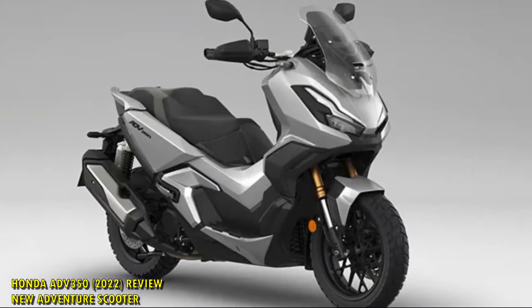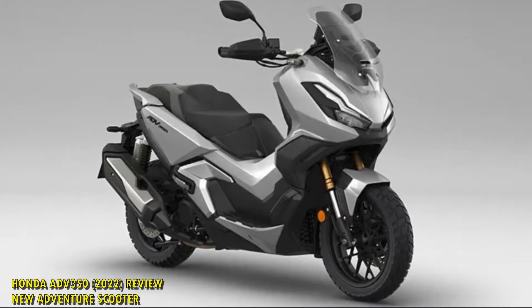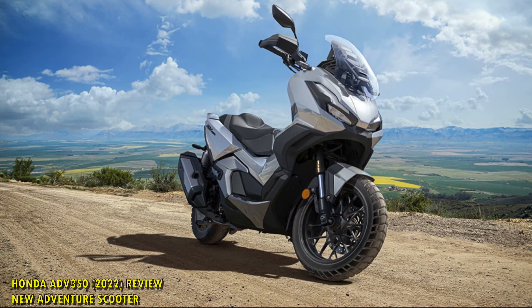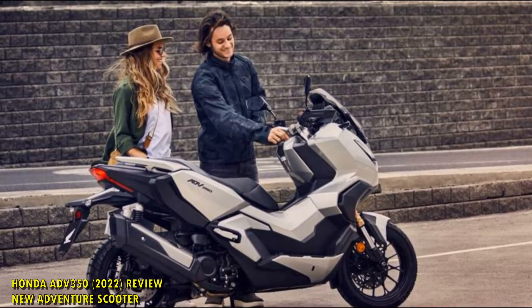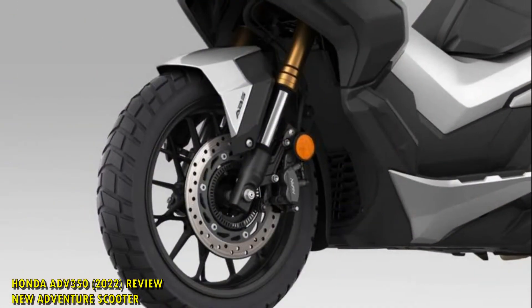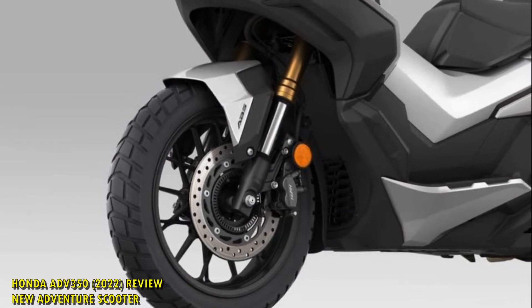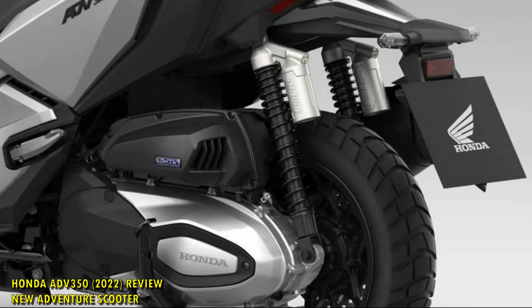Debuted at EICMA 2021, we got a first look at the newest brand new scooter to be released from Japan as the wraps were pulled. Promising the usual style, class and reliability of a scooter but with the added flair of off-road style and ability, we were given the chance to review the Honda ADV350. Whilst it is certainly a new scooter in so far as there is no previous generation to the ADV350 family, it absolutely has siblings of which it borrows a few ideas.